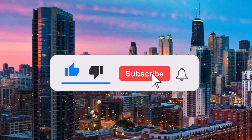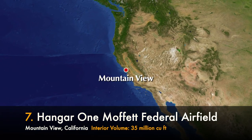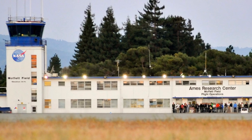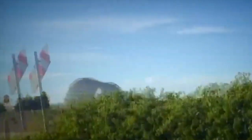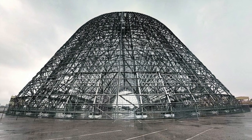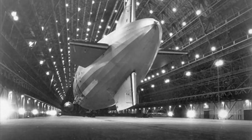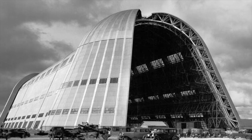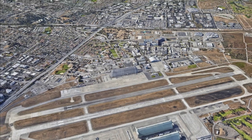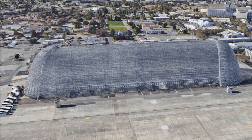Number seven is Hangar One in Mountain View, California at Moffett Airfield. Today, when driving along the 101, there's this skeletal structure off in the distance — that is Hangar One. Upon closer inspection it would definitely leave one wondering what exactly it is. It was actually built in the 1930s as a naval airship hangar. Construction was of steel girders and galvanized steel upon a reinforced pad anchored to concrete pilings. Upon completion it was 1,133 feet long and 308 feet wide.